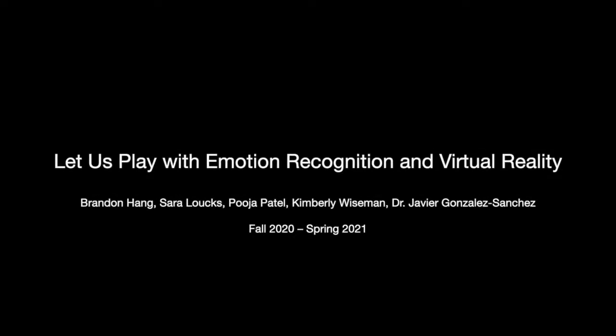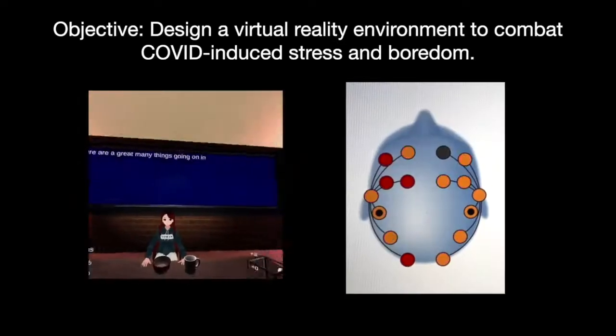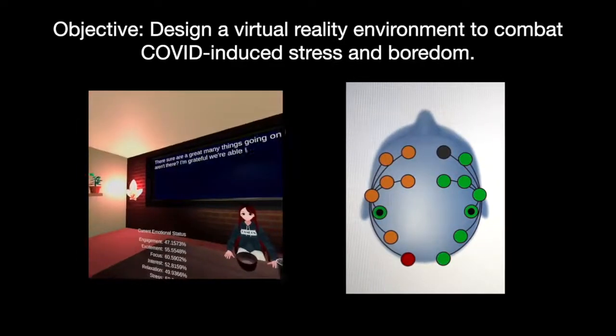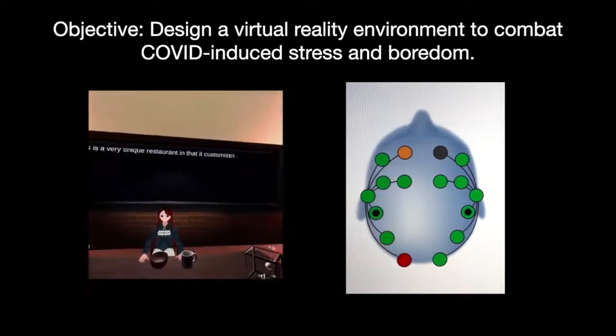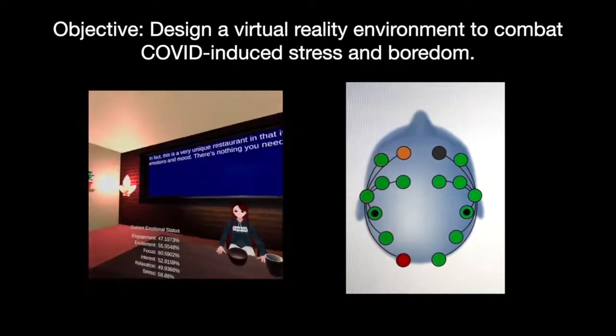The current global pandemic has resulted in increased social isolation for many. To combat worsening mental states, including increased stress and boredom resulting from loneliness, we present a virtual environment designed to simulate social interaction and improve mood.